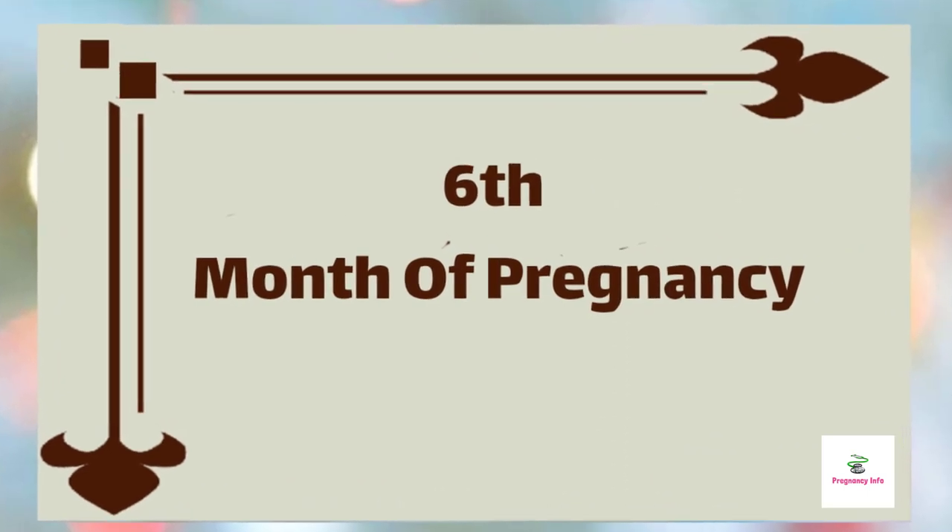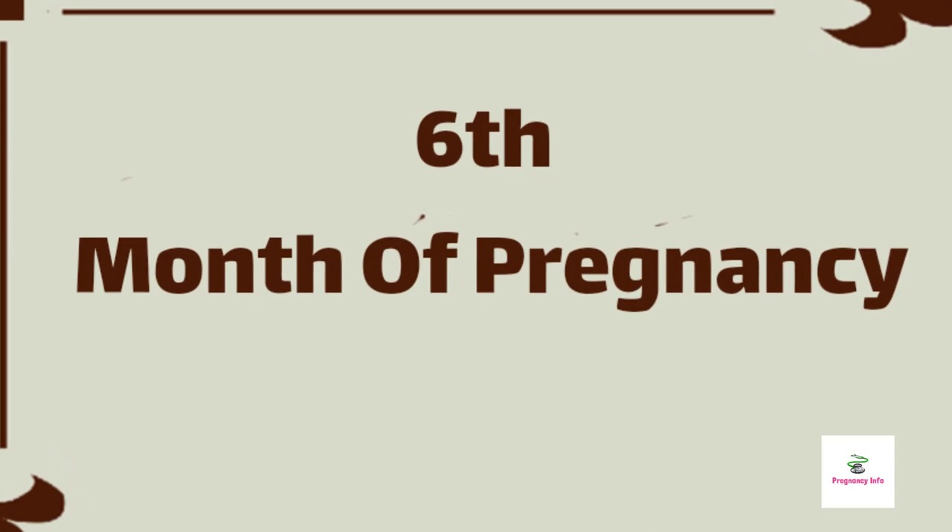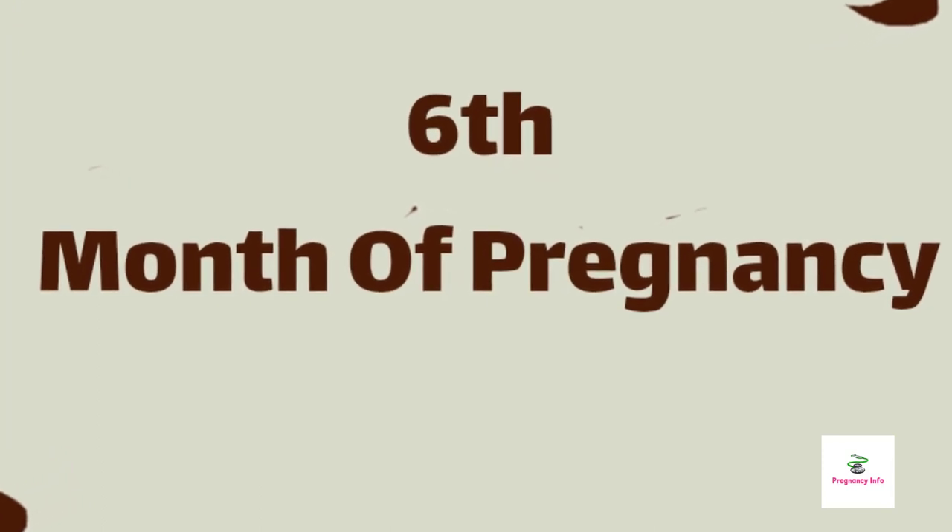Hello and welcome to pregnancy info. Today we will discuss all information about 6 months of pregnancy.